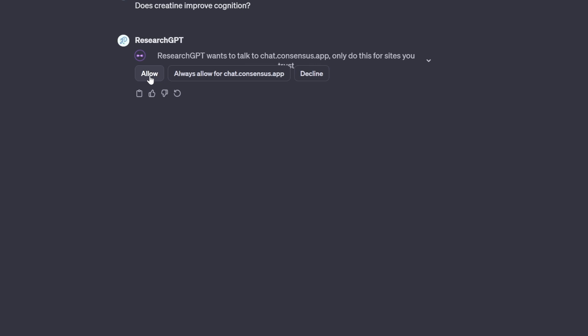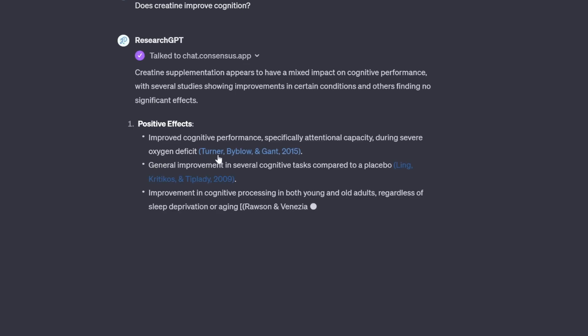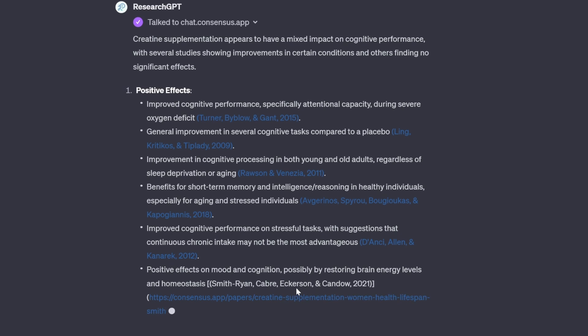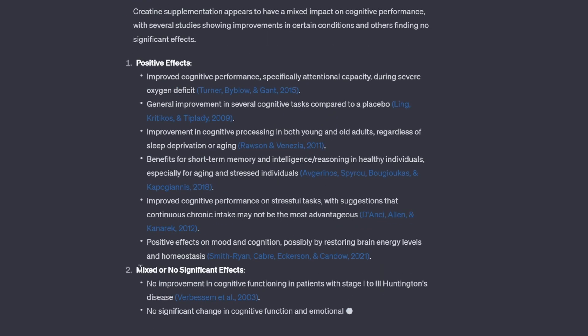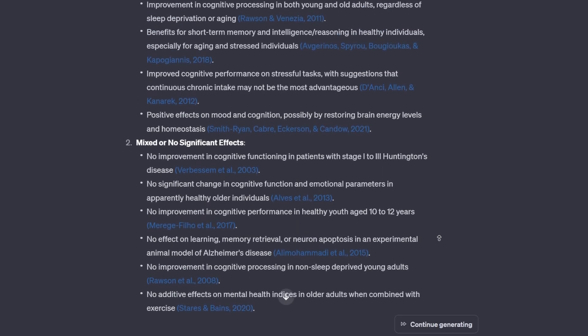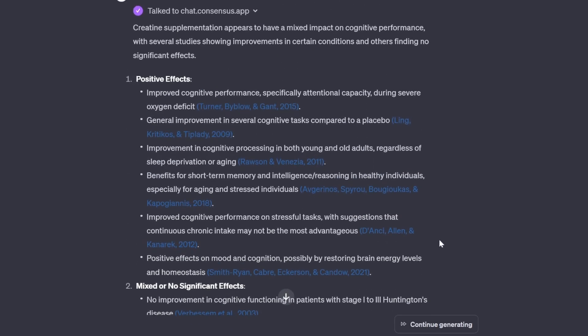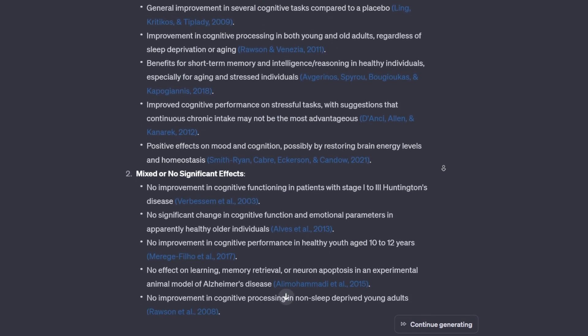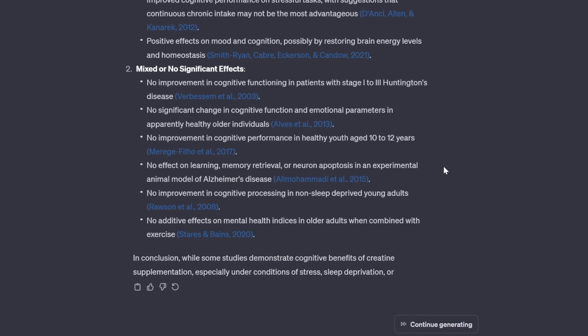It's now starting the action — we have to allow Consensus app. It's citing papers from 2015 and 2009. It just keeps giving us paper after paper on cognitive performance, then goes into the mixed or no significant effects. I'm really impressed. Research GPT is definitely for you if you are looking to dive deeper into research.